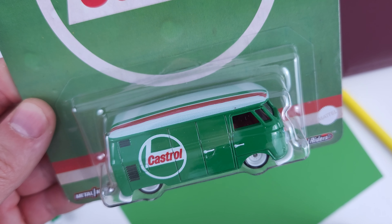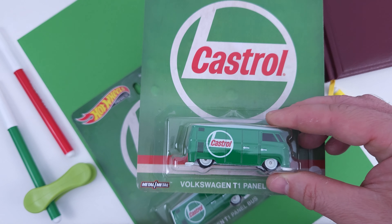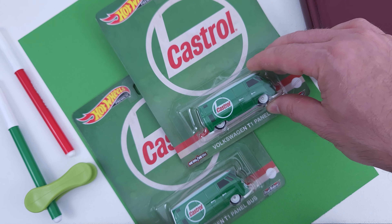It might not be the drag bus, which is my holy grail from Hot Wheels, but it is very interesting and I want to get as many versions released as possible. I wish we would get three of these in the case, but we only get two.